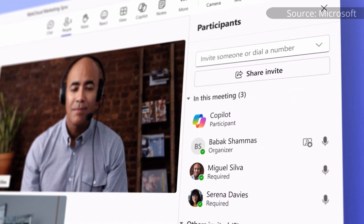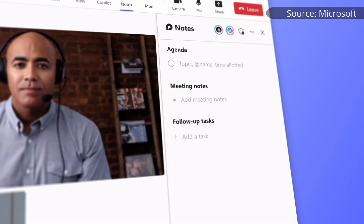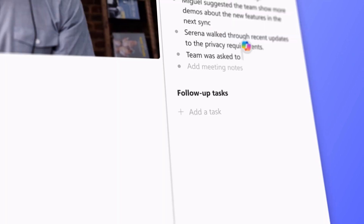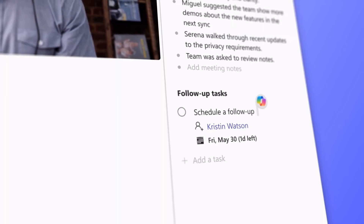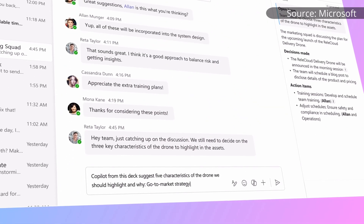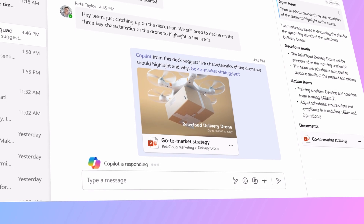One was having Copilot be a participant in meetings and taking live editable meeting notes. Obviously it already does generate meeting notes, but doing this live in a format that can be worked on collaboratively with all participants totally transcends what we have right now. Next, they showed off Copilot working as part of a group in Teams chat to interact with the group and help the flow of work there for everyone to participate in.